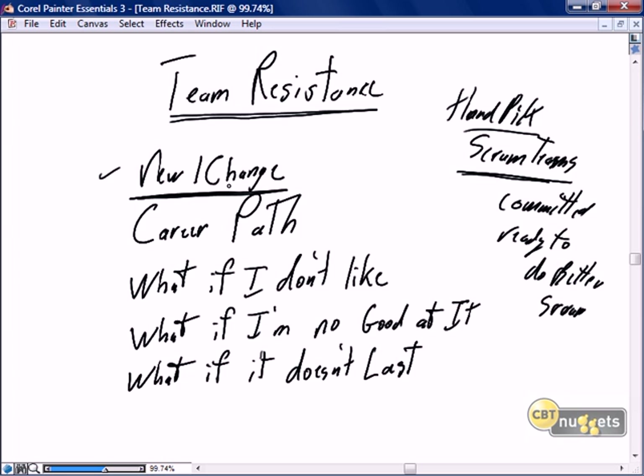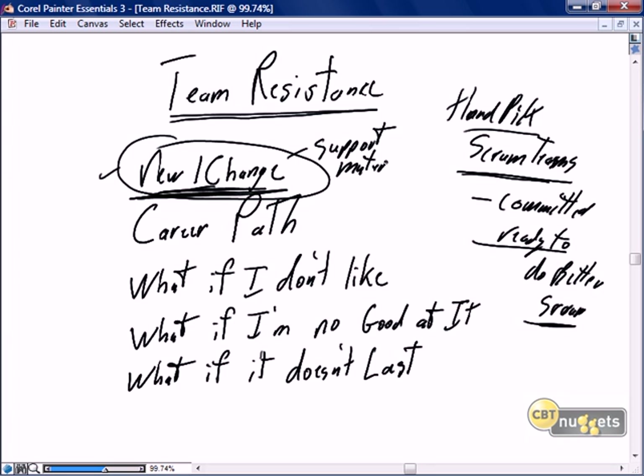Anything new, anything that causes change, is going to create concerns. Whether they are committed, whether they're ready to be Scrum, there's still going to be some lingering concerns. Will I do well? Is it going to be something I like? Even the most excited advocates — those who come running to your desk saying 'pick me, pick me' — there will still be some reservations. Make sure you have the support material: presentations, good books, and be prepared to deal with concerns around the new and the change.